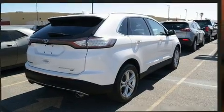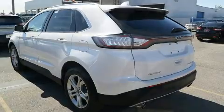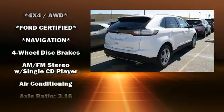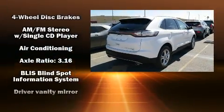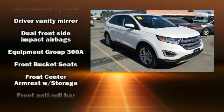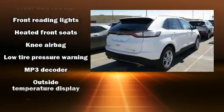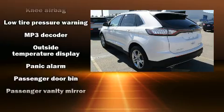A premium sound system drives 12 speakers, providing you and your passengers a sensational audio experience. Ford also prioritized safety and security by including dual front impact airbags with occupant sensing, airbag brake assist, an emergency communication system, and four-wheel disc brakes.